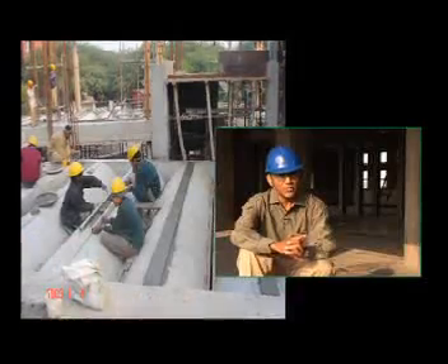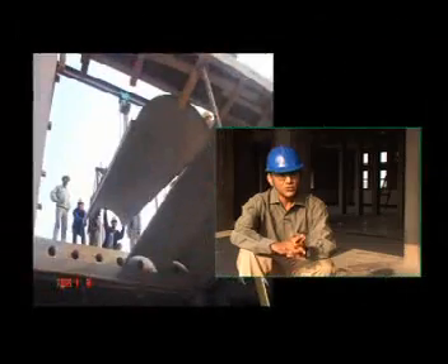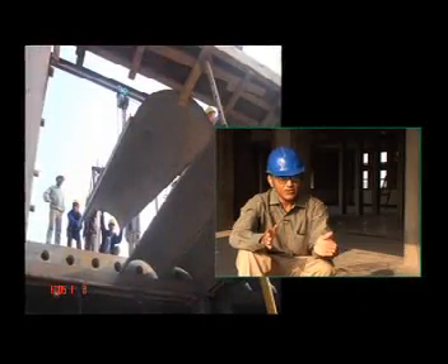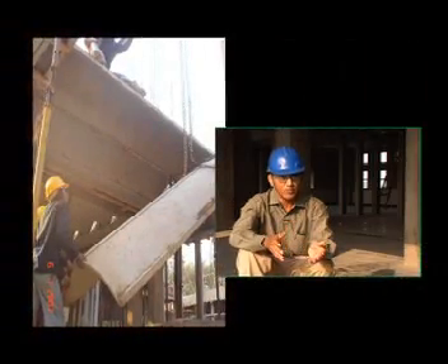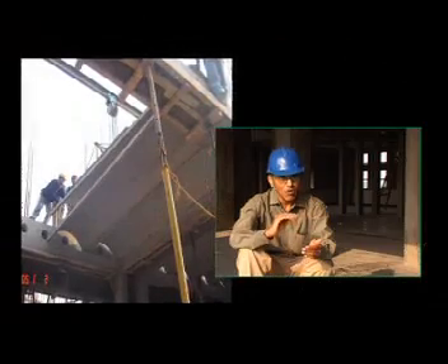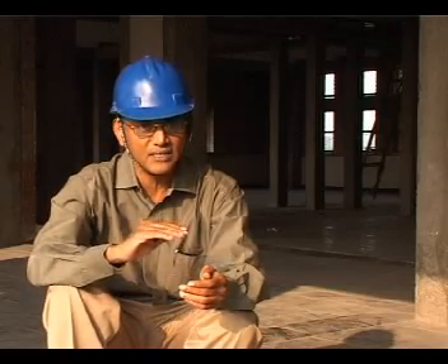We have been propagating ferro-cement channel technology for the last four or five years, but this channel was wider, so we had to fabricate a new set of equipment. More importantly, we had never taken it up five floors, so we needed a completely new hoisting mechanism to lift and place the channels. This building has more than 200 of these channels, and we couldn't afford breakages as they were one of the most expensive structural elements.